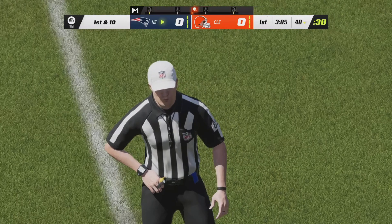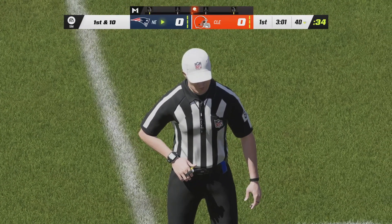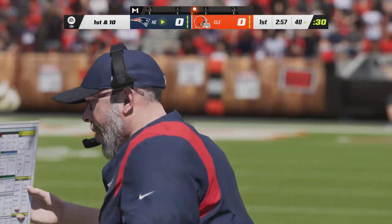It is a pretty bang-bang play, however. So here's the call on the field — the Patriots will keep the football, and they have a first down at their 40.